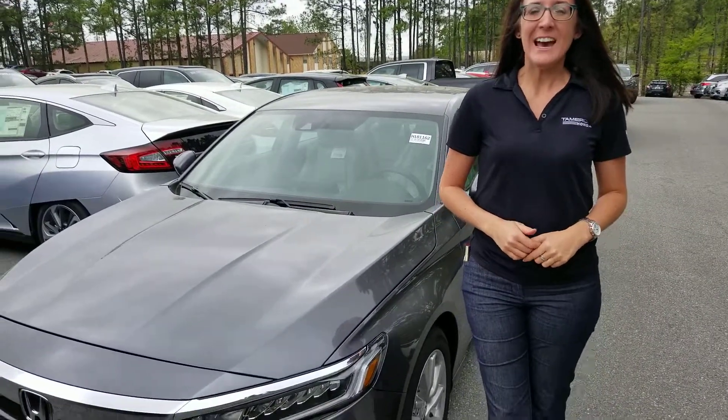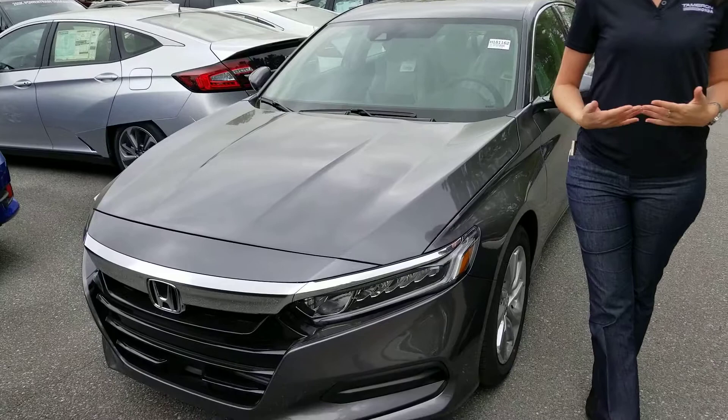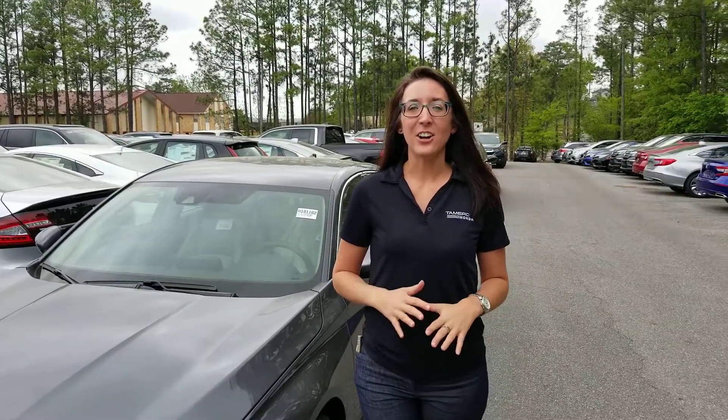the Honda Accord. I didn't see where you specified a color nor a trim level, but we are the largest volume dealership in Alabama. We're going to have every color and trim level available to you, so give me a call when you can at 205-541-6690.